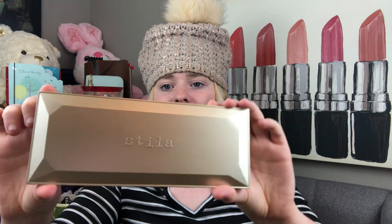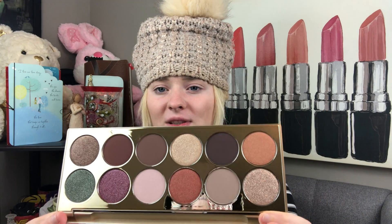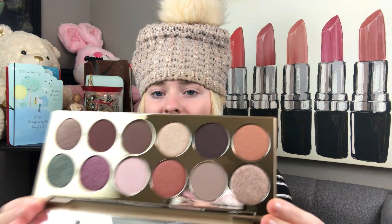Stila recently brought out some large palettes, which is pretty different for them because they don't normally come out with palettes this size. The palette is called After Hours — all gold packaging with shade names on the back. It's very heavy. When you open it up you have a mixture of shimmers and mattes, and I feel like these shimmers are going to have a different formula than normal. I've seen swatches of the brown shades and they were crazy intense. This looks gorgeous and it's very exciting and different for Stila.